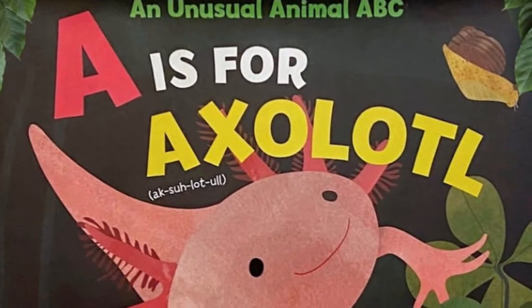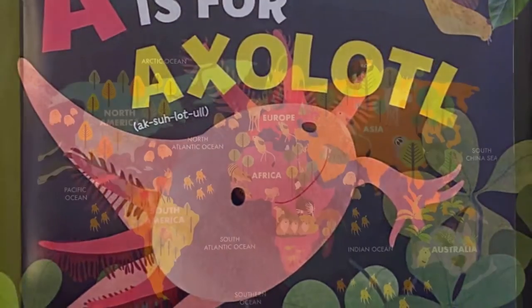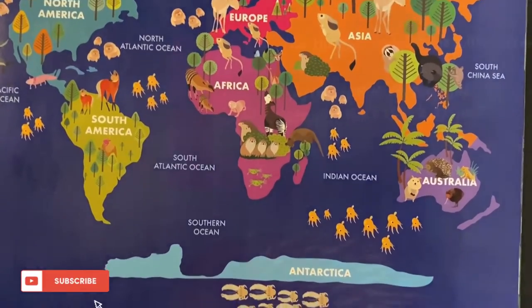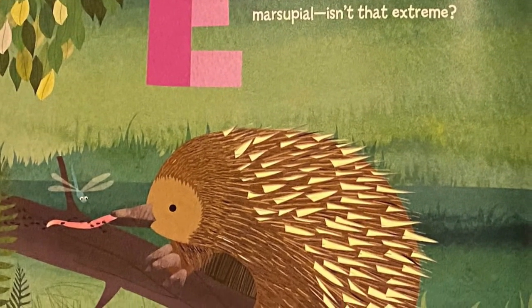Hi, welcome back little readers! Today we have a super cool unusual animal ABC book called 'A is for Axolotl' by Catherine Mackerel. We've also inserted some videos of these wonderful animals in their natural habitat, so we know you'll love it. Okay, let's get started!